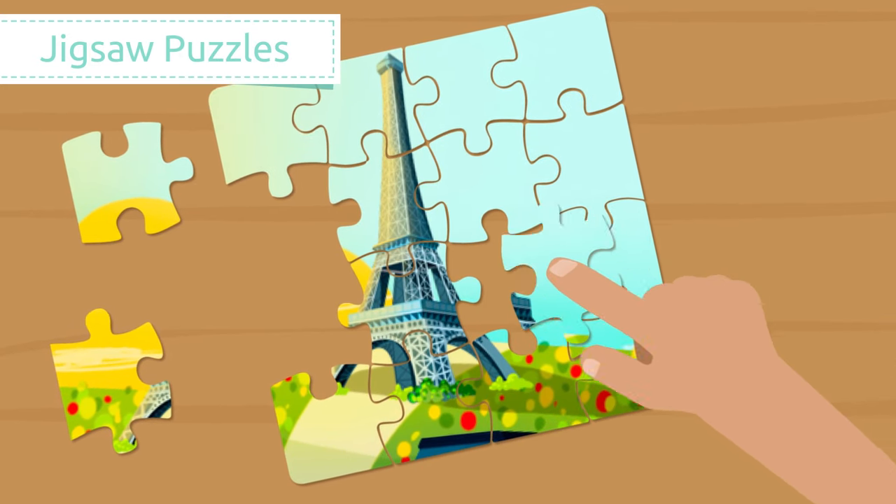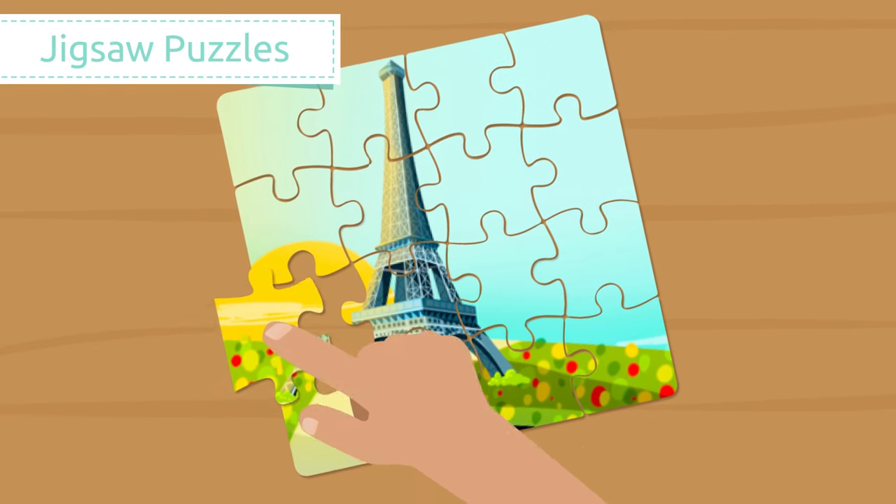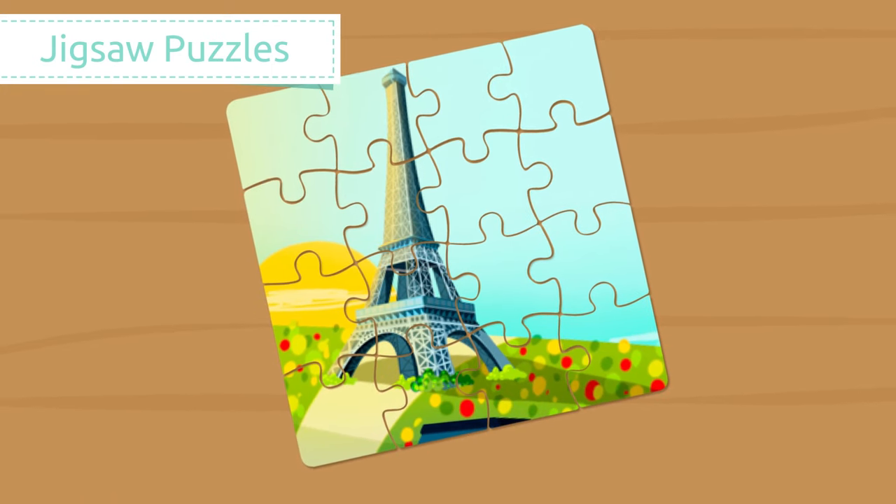Jigsaw puzzles. The objective of a jigsaw puzzle is to fit together various pieces to make a complete picture. Look at the Eiffel Tower!